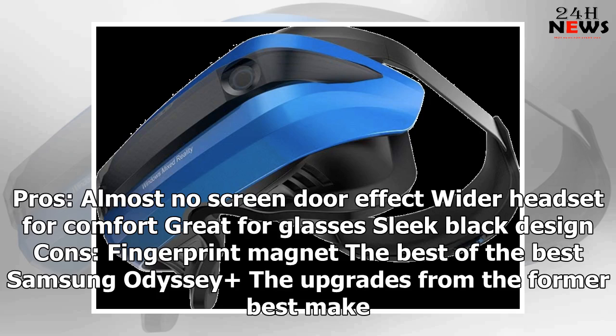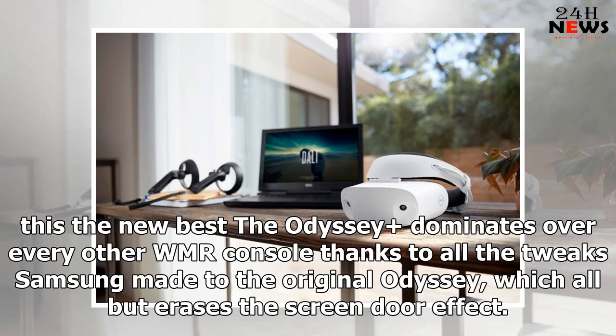Pros: almost no screen door effect, wider headset for comfort, great for glasses, sleek black design. Cons: fingerprint magnet. The Samsung Odyssey+ is the best of the best — the upgrades from the former best make this the new top pick. The Odyssey+ dominates every other WMR headset thanks to all the tweaks Samsung made to the original Odyssey, which all but erases the screen door effect.